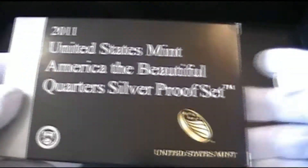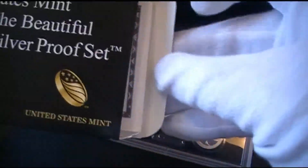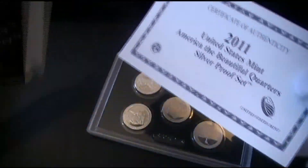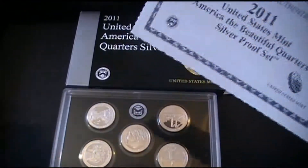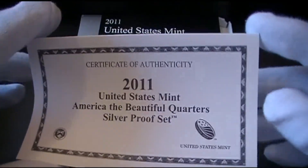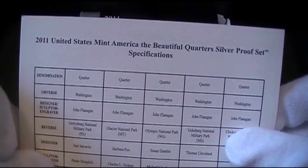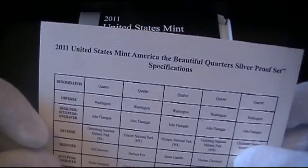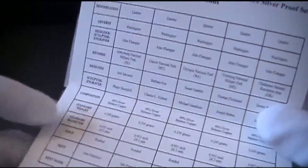So now for my finds — I have the 2011 United States America the Beautiful silver quarters. Funny thing: they actually cost the same price as they do on the Mint's website, and since it's close to me I can just go right down there and pick them up — obviously no shipping, no sales tax, or anything like that. I told them I wanted them to let me know when the 2010 ones were available again, because that's all I'm missing right now. I have the 2012s and the 2013s, and now I have the 2011s.